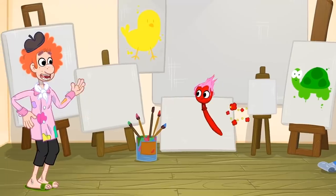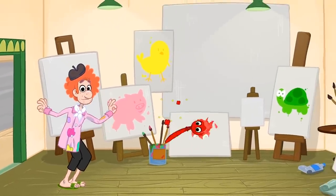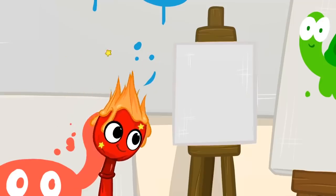Then there's pink, like this piglet, wink wink wink. And red, like a crab. Blue is the color of a giant whale. And orange is the color of a tiny goldfish.